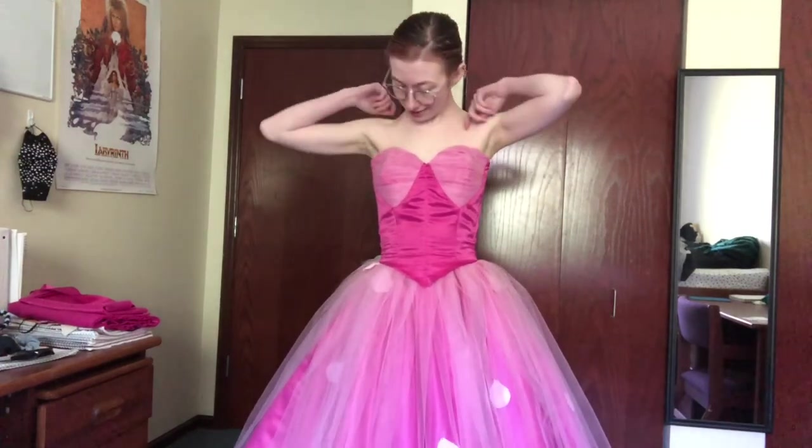This is the finished dress. I think it's super cute. There are a couple of things that aren't quite right about it, especially with the fit at the top of the cups, but overall I still think it's really beautiful, very princessy, and I'm super excited to go do hair and makeup and take some photos in it.